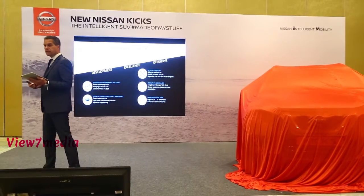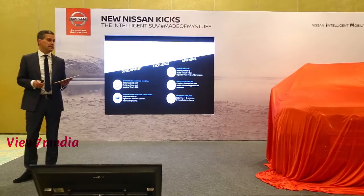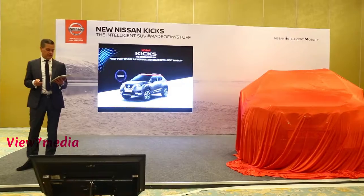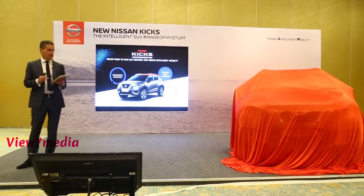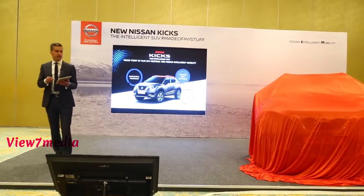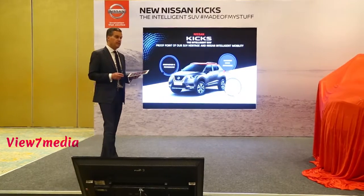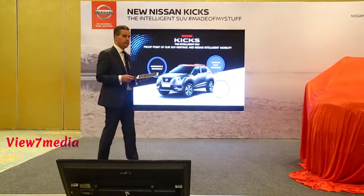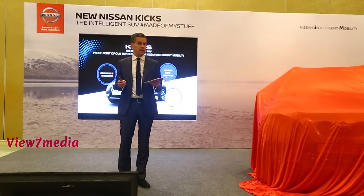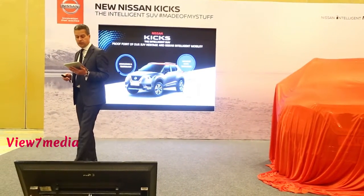We will leverage Nissan's global leadership in EVs and Nissan Intelligent Mobility, which brings us to the new Nissan Kicks. We have three main pillars of the new Nissan Kicks to share: innovation and technology, superior drive experience, and a spacious cabin with premium interiors. The new Nissan Kicks has a host of best-in-class and first-in-class features, and we will start with innovation and technology.